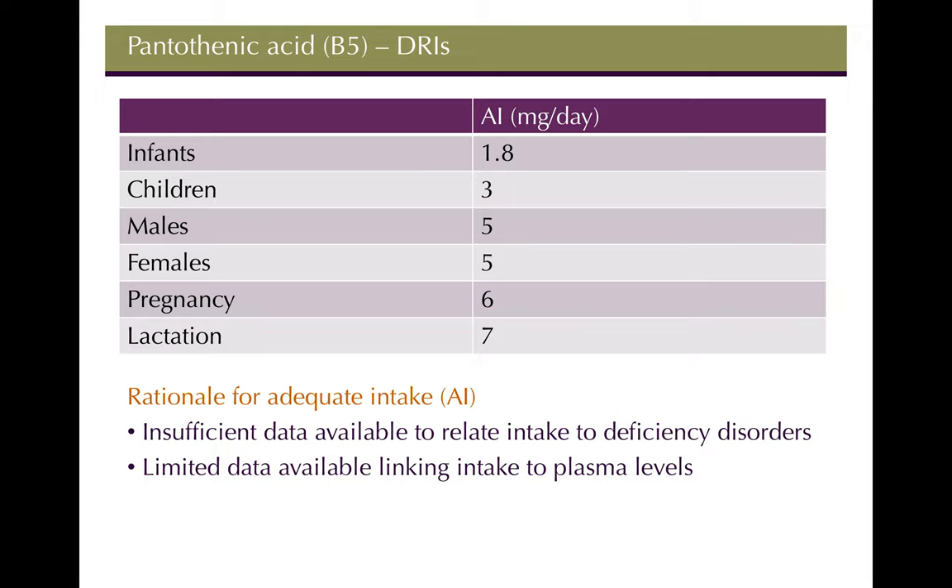An AI is used instead of an RDA because there was insufficient data to link intake to deficiency disorders. There's also limited ongoing research funding for individual vitamins — current research priorities tend toward obesity and diabetes rather than micronutrients like B5.